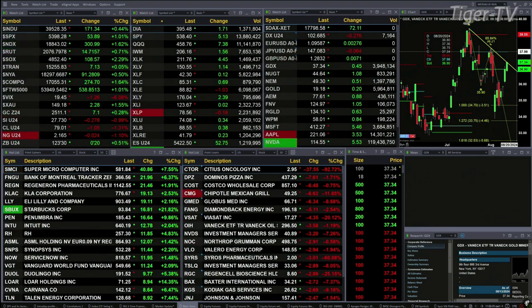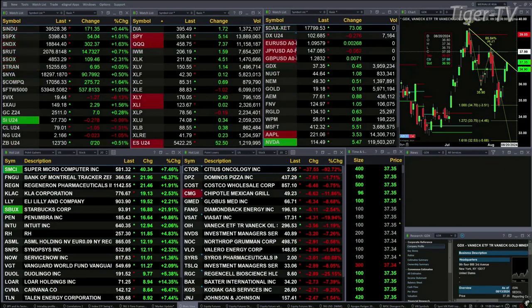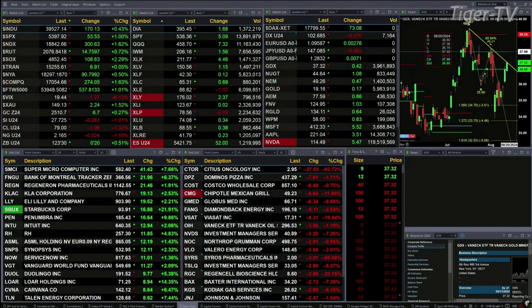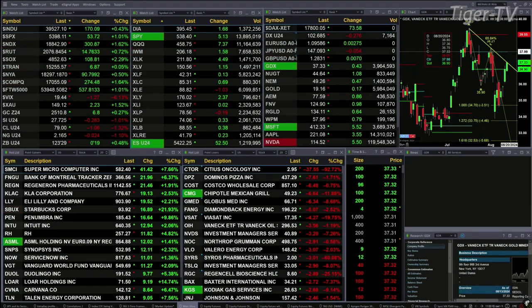Treasuries are up slightly but basically flat out there. Goldilocks is up seven bucks with silver down 27 cents. Light crude off a buck, natural gas off two pennies. The 30-year treasury is up 19 ticks, printing out at 123.29.